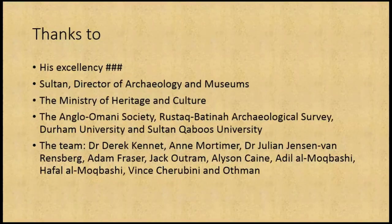Many thanks to His Excellency the Minister for Heritage and Culture, who is potentially going to become the next Sultan of Oman. A huge thanks to Sultan Nassar al-Bakri, the Director of Archaeology and Museums, to the Ministry of Heritage and Culture and all of their staff who helped us, to the Anglo-Omani Society, the Rostock Albatna Survey, Durham University, and to the team: Derek Kennett, Anne Mortimer, Dr Julian Janssen van Rensburg, Jack, Adam Fraser, Alison Cain, Adal al-Mothbassi, Huffle al-Mothbassi, Vince Trevini, and Othman al-Tani.